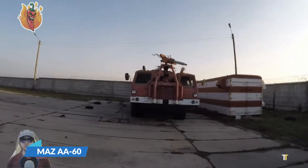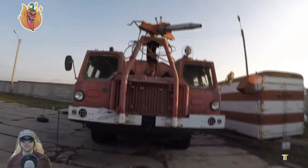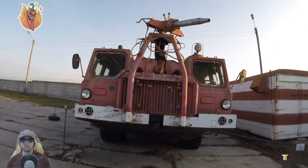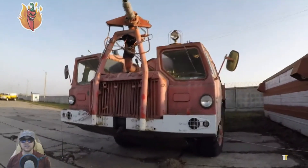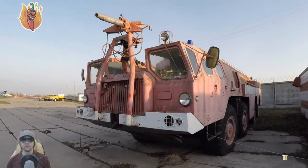The MAZ AA-60 is a powerful and specialized airport fire truck, renowned for its robust design and high-capacity firefighting capabilities. Built on the durable MAZ chassis, it features a 60-meter extendable ladder with a mounted water cannon,